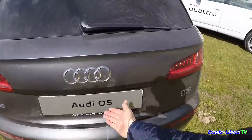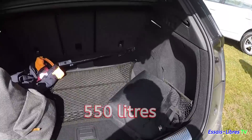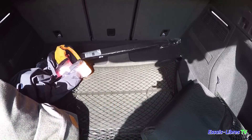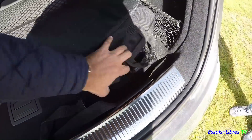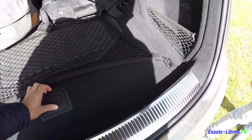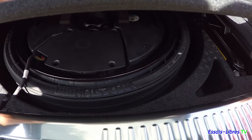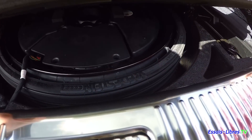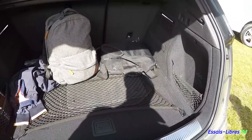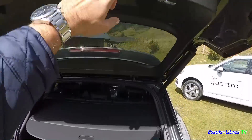Le coffre de ce Q5, c'est un peu le bordel, mais on voit qu'il y a de la contenance. Je n'ai pas la capacité en litres sur moi, mais ça sera affiché en bas de l'écran. En dessous, on trouve une espèce de roue de secours plate — vraiment une roue galette, sans grande épaisseur. Et le cache-tablette, avec le petit bouton pour fermer.